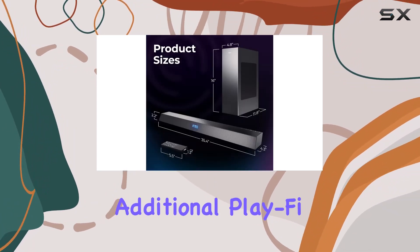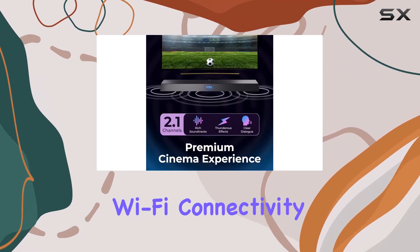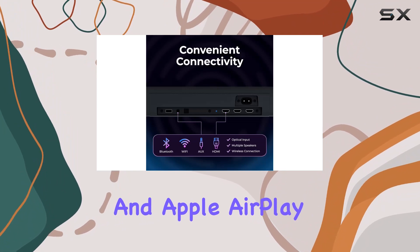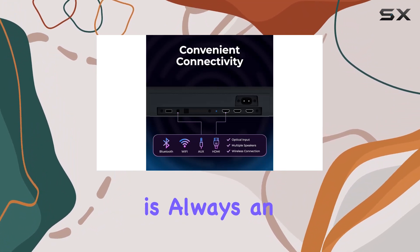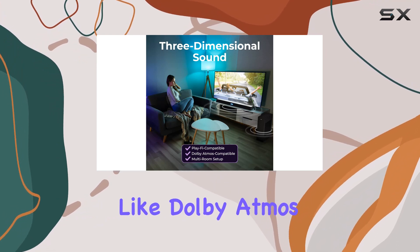Streaming high-quality music is a breeze. Wi-Fi connectivity allows for Spotify Connect, Chromecast, and Apple AirPlay 2, while Bluetooth is always an option. The compatibility with advanced audio formats like Dolby Atmos and DTS:X through HDMI ARC ensures a perfect match for your HDR TV.